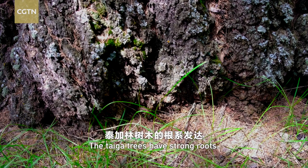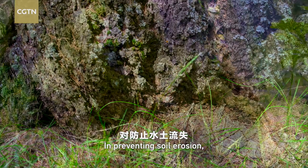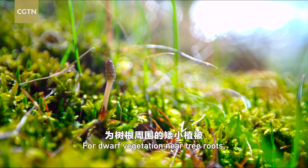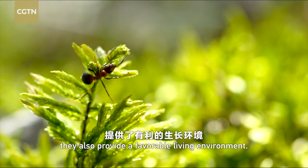The taiga trees have strong roots. In preventing soil erosion, they play a significant role. For dwarf vegetation near tree roots, they also provide a favorable living environment.